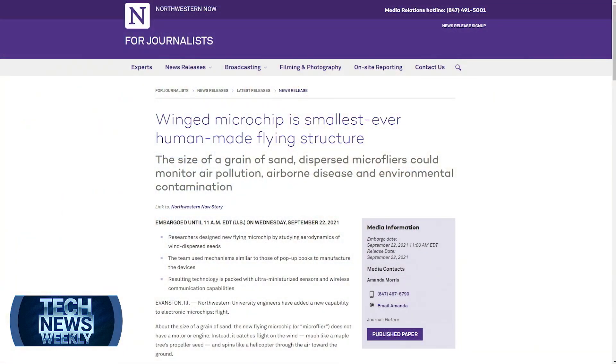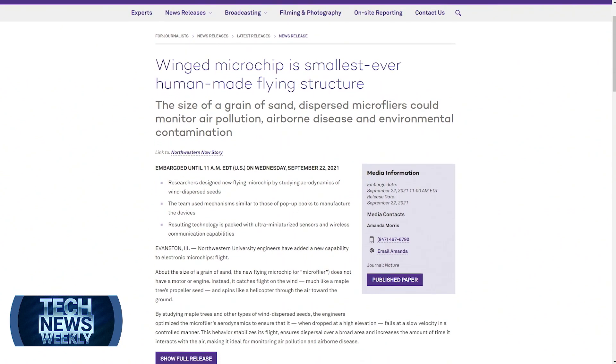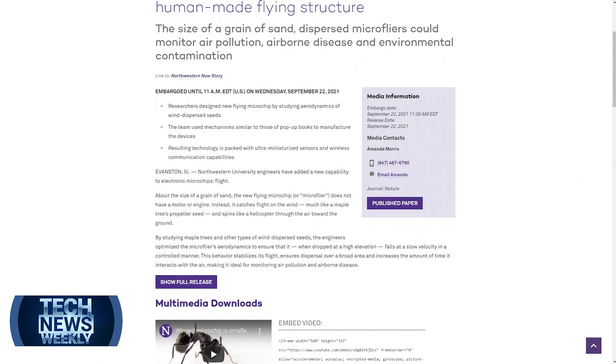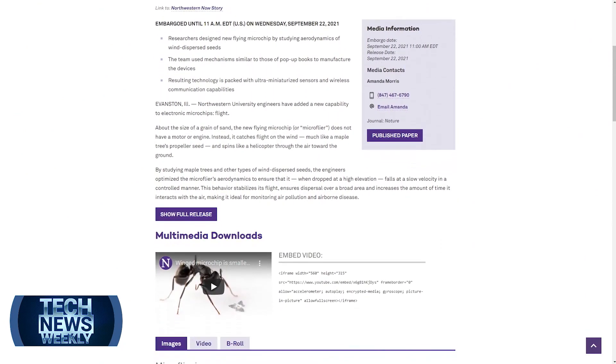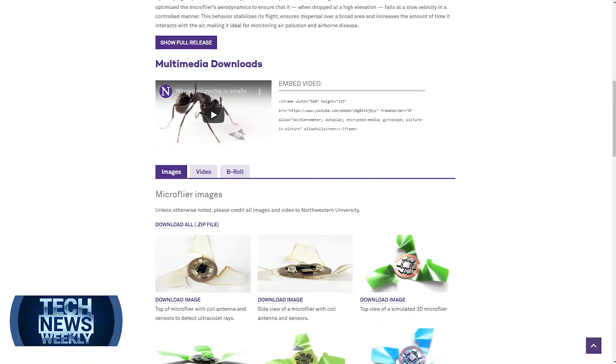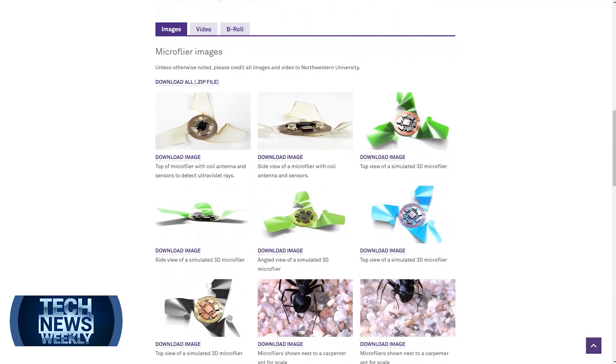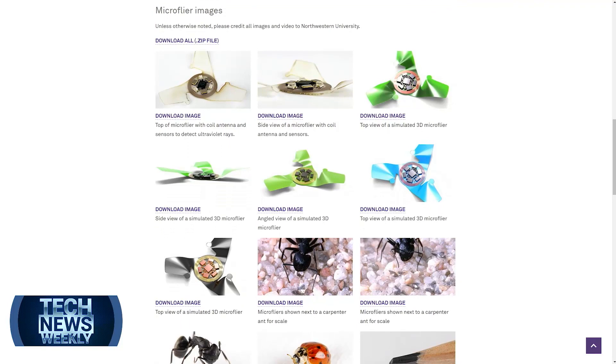That's a very important point. What we wanted to do is create flight in structures that could be scaled to very small dimensions, because that represents the overall dominating trend in electronics — size miniaturization. As you make things smaller, you can reduce the cost. In the future, we envision deploying thousands of these devices over large areas where they could form a wireless network. Making them small is important to make this whole concept economically viable.